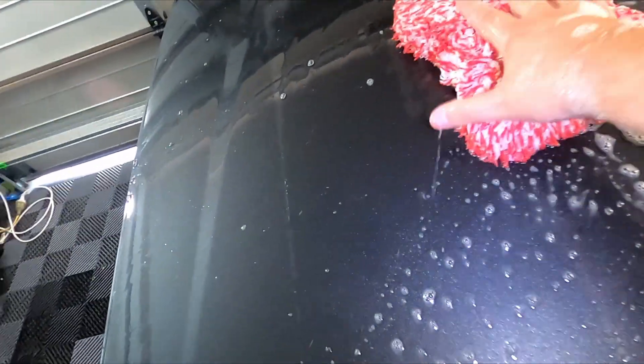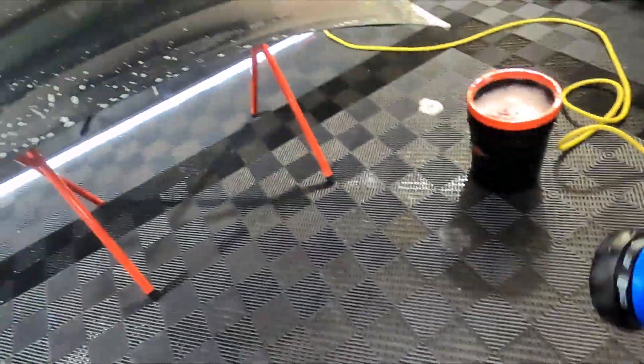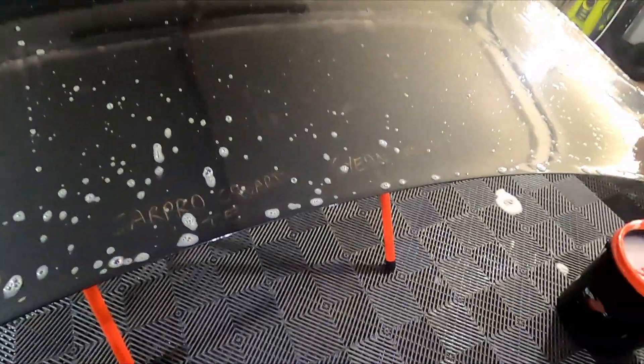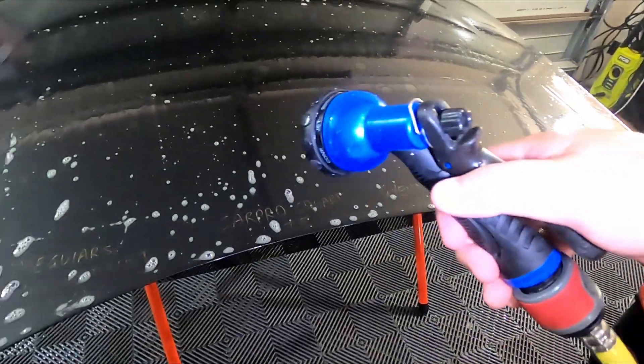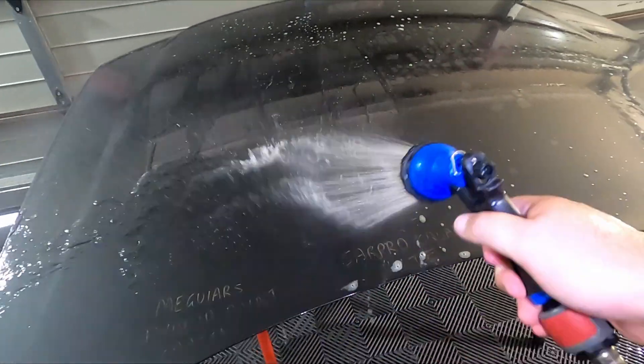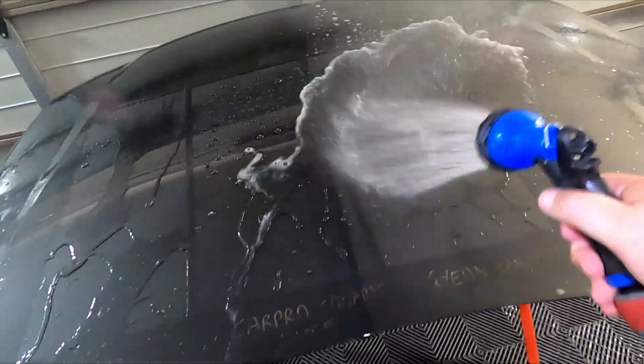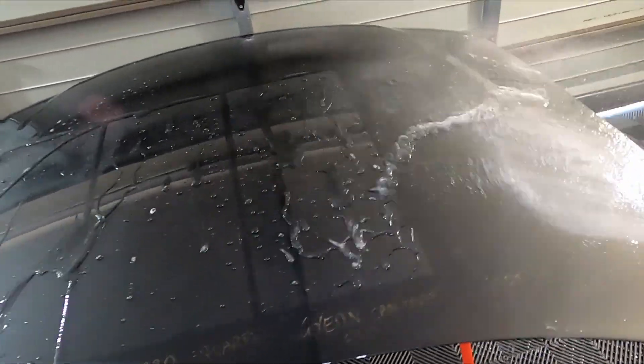Suds don't really mean cleaning power, but I like to see some suds when I'm washing. Going back to a shower setting on the hose, I want to get a very thorough rinse and get all the CarPro Reset off.